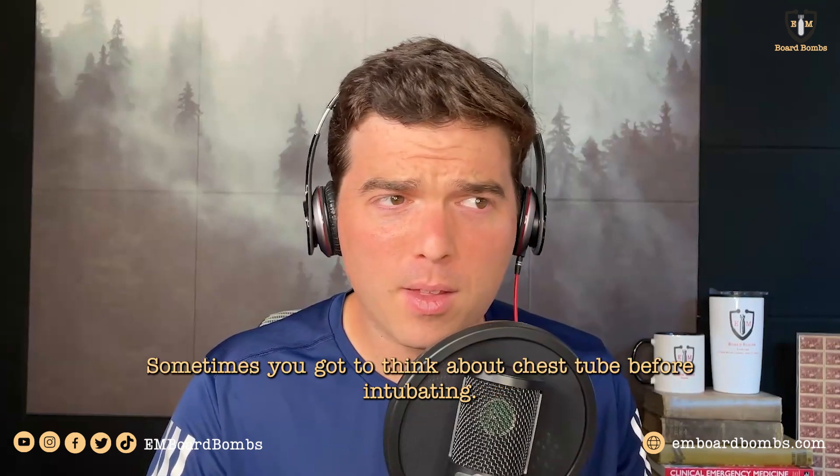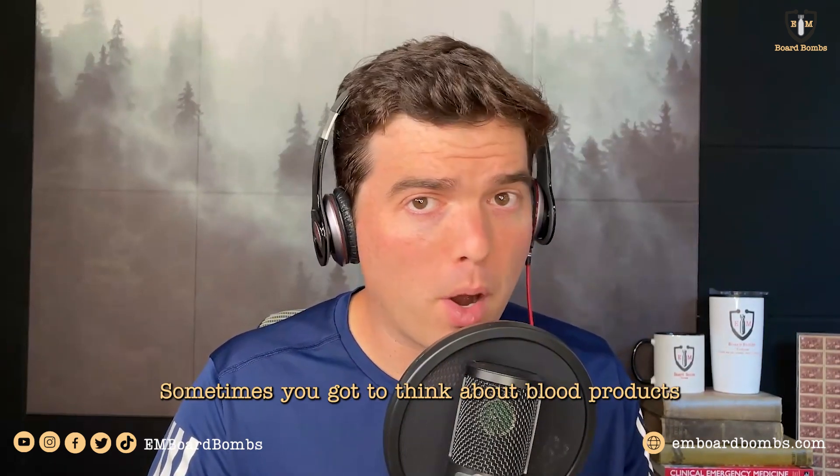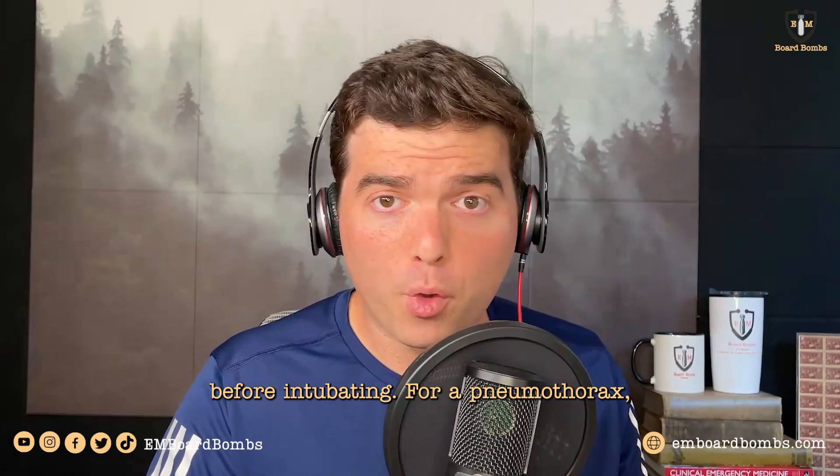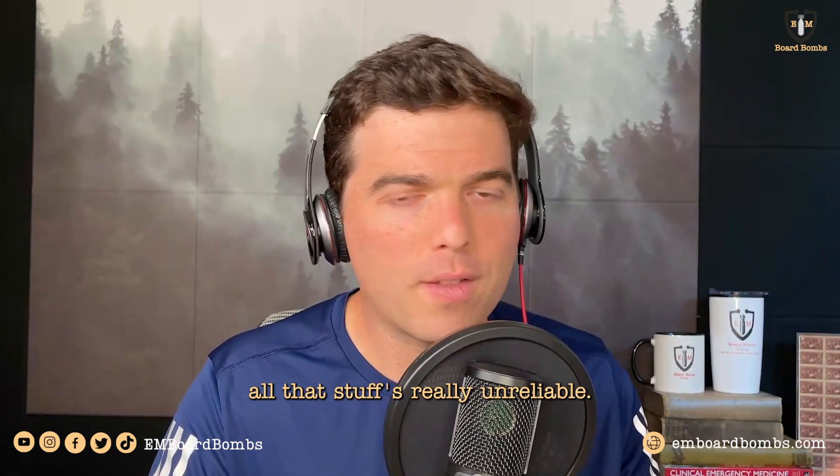Remember that sometimes it's not always ABC. Sometimes you've got to think about chest tube before intubating. Sometimes you've got to think about blood before intubating. For a pneumothorax, remember that the hypotension, the tracheal deviation, the decreased breath sounds — all that stuff is really unreliable.